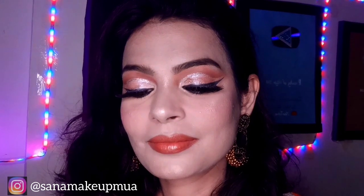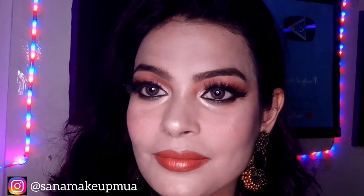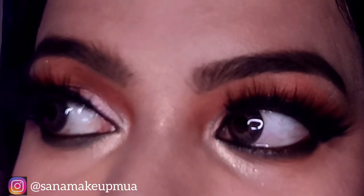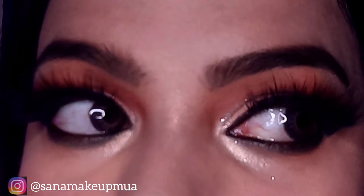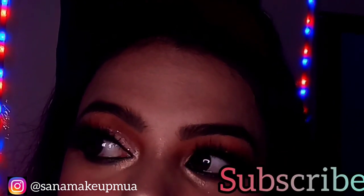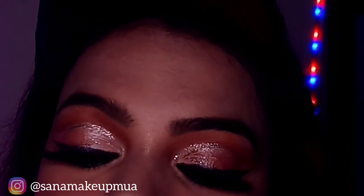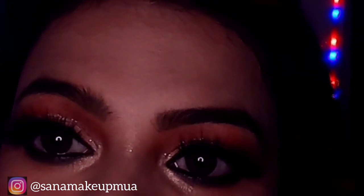Let me show you how my finished makeup tutorial looks. I applied the lipstick and completed the full look. If you liked this video, please like, subscribe to my channel, and share it with your friends. I hope you liked this video. Until the next video, God bless you.